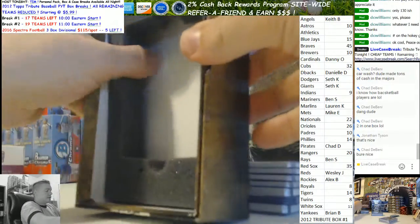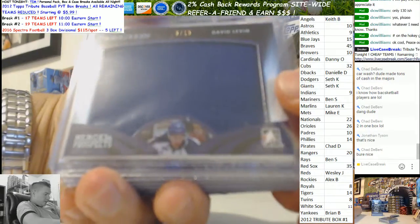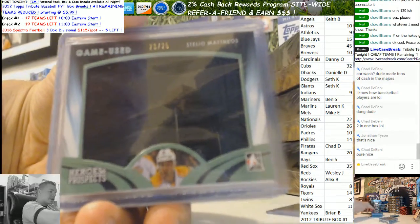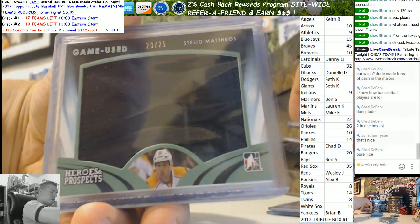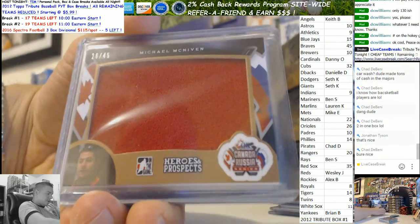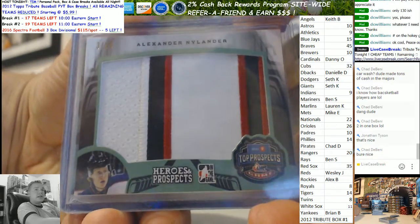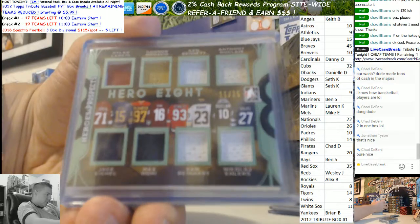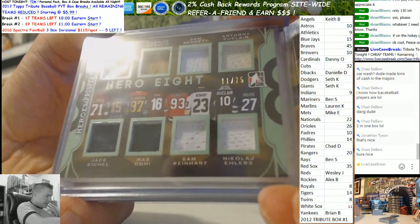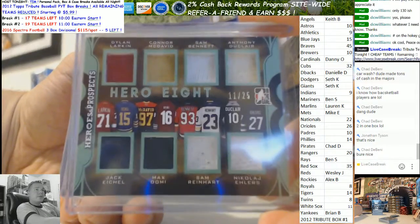We got another one-on-one auto. David Levine five out of fifteen. I'm gonna put all our autos in one stack, relics in another. Stelio again — Michael McNiven, Alexander Nylander green three-color, three out of ten. Top Prospects — another Hero, oh damn, Hero Eight! Jack Eichel, Max Domi, Sam Reinhardt, Nikolai Ehlers, Anthony Duclair, Sam Bennett, Connor McDavid, and Dylan Larkin — that is an Emerald out of twenty-five, Hero Eight.